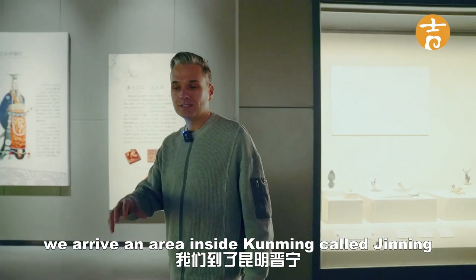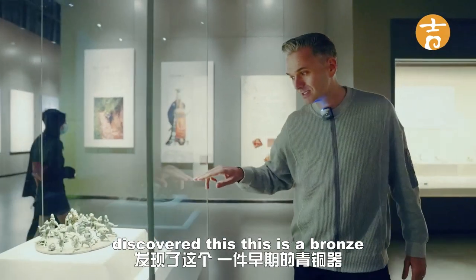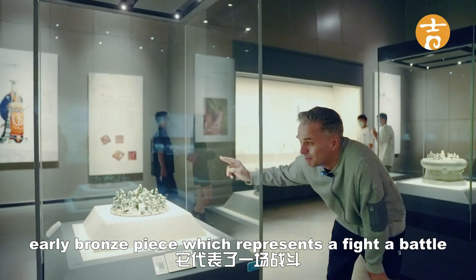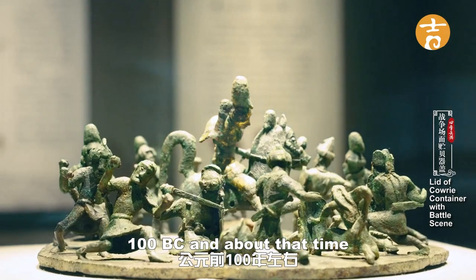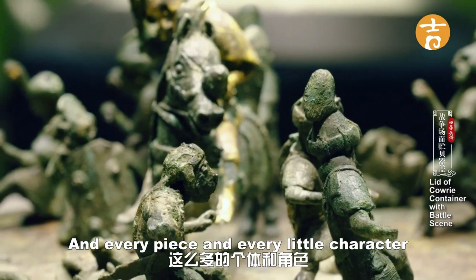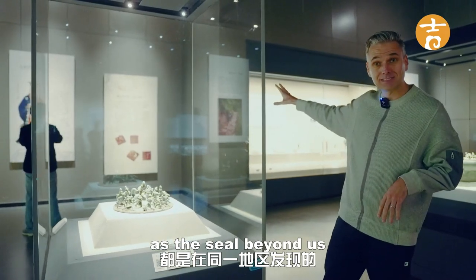As we keep going, there's an area inside Kunming called Jinning where they have lots of excavations. They discovered this — a bronze piece representing a fight, a battle, dating back to about 100 BC. You'll see the intricate detail, with every little character having a different role. It's very interesting and very beautiful. This was found in the same area as the seal.